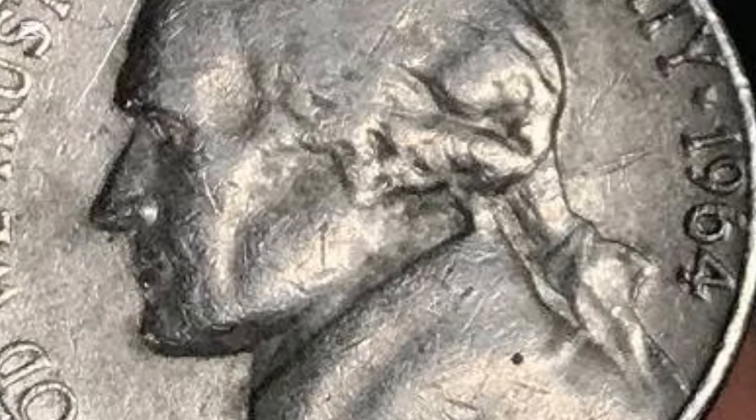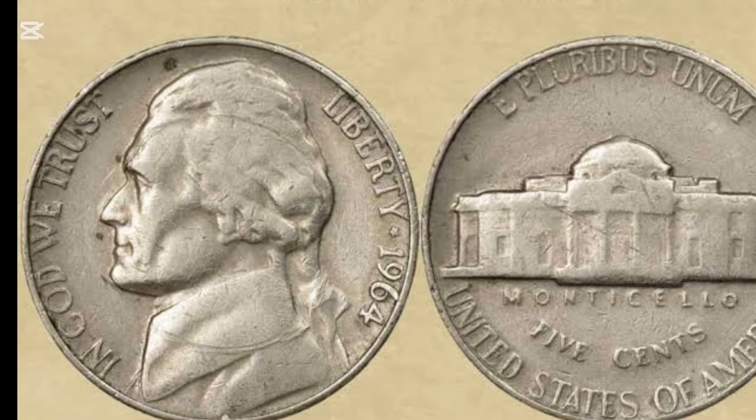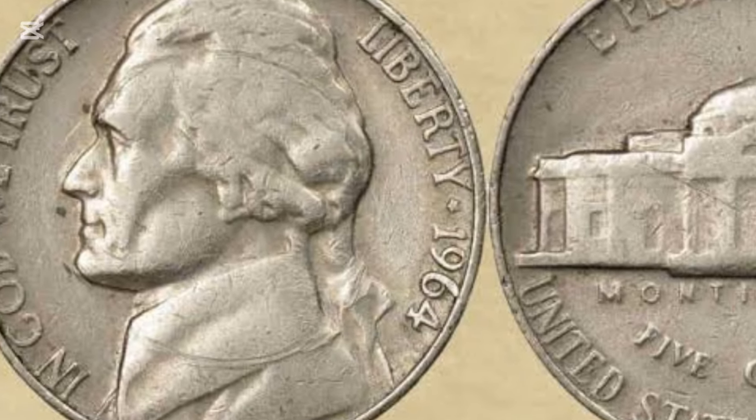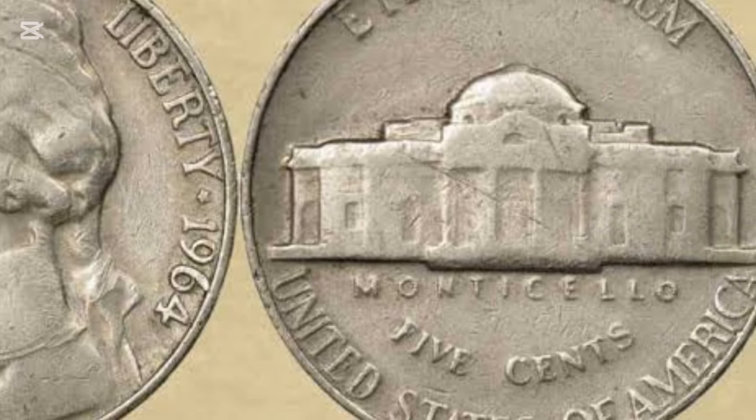As we mentioned earlier, the Buffalo Nickel was pretty to look at but tough to mint. So in 1938, Mint Director Nellie Tayloe Ross announced a contest to design a new nickel. The instructions explained that Jefferson had to be on the front with his mansion on the back.